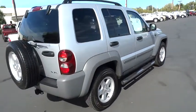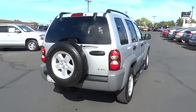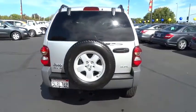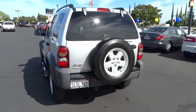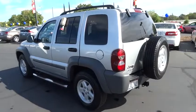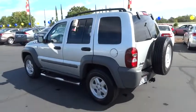This vehicle has less than 120,000 miles. Here are some of this vehicle's great options: power steering, air conditioning, front power door locks, clock, power windows, center console, tachometer, rear wiper, roof rack.